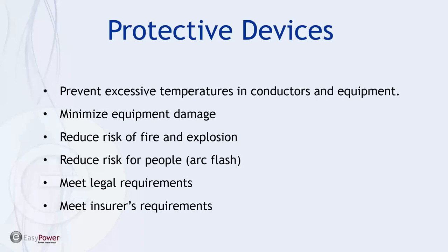Protective devices have a number of particular functions in system design. First and foremost, they protect the equipment from excessive temperatures and excessively high loads or faults to minimize equipment damage. They often reduce the risk of fire and explosion and potentially reduce the risk to personnel. Often it's required as part of a legal document — specifically the code — when commissioning a plant or new facility. And frequently it can be part of an insurance coverage issue to make sure that you have the proper devices in place to protect the equipment.